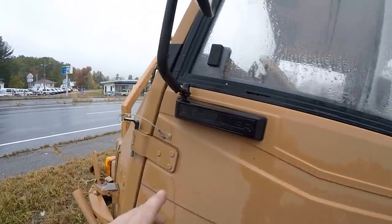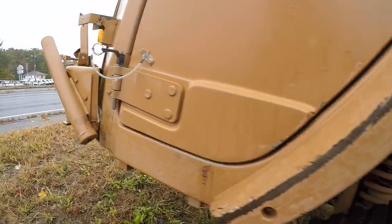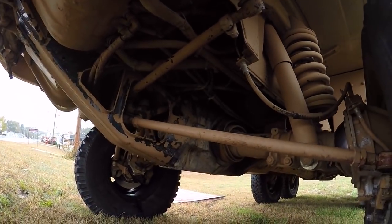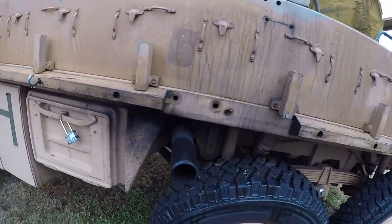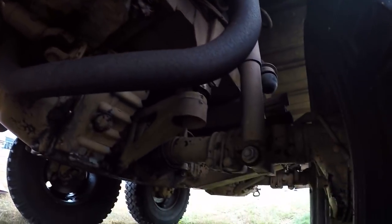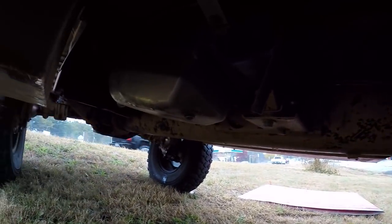Wow. Never seen one in real life. How much I want to take this thing out in the pit and rip around on it - you have no idea. How cool is this? I don't have any details. I don't know anything about it, other than it's made by the company that makes - or made - mopeds. Look at that. What a piece of hardware.